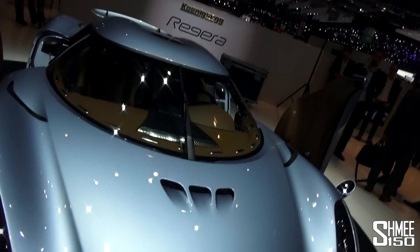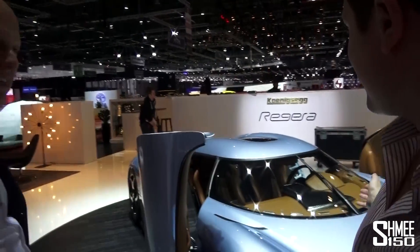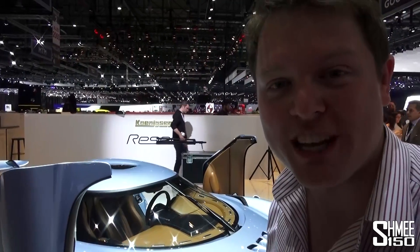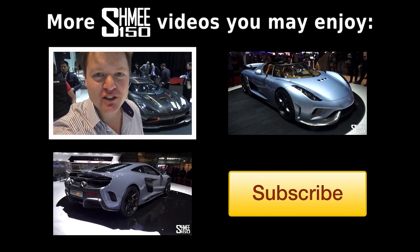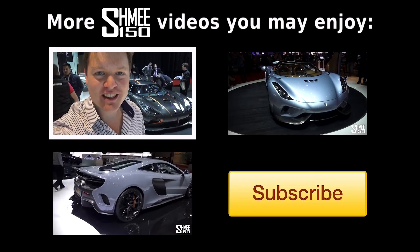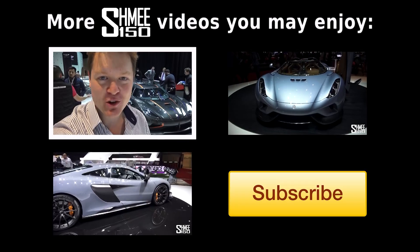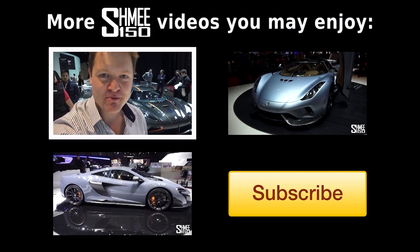Absolutely fantastic — thank you very much for that quick run-through. I hope you enjoyed this complete overview of this truly fantastic car. Thank you for watching. Be sure to check out videos of all the other new releases here on the Shmee150 channel, and of course subscribe for plenty more supercar videos in the future.